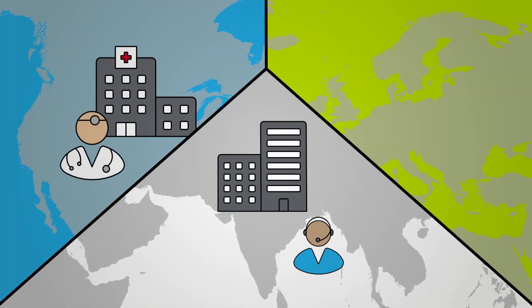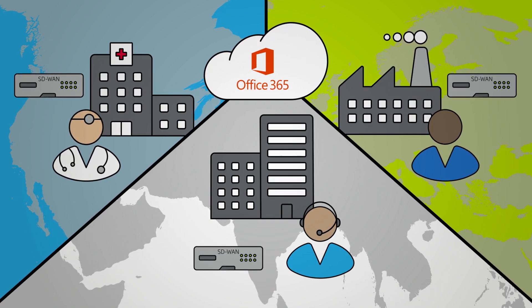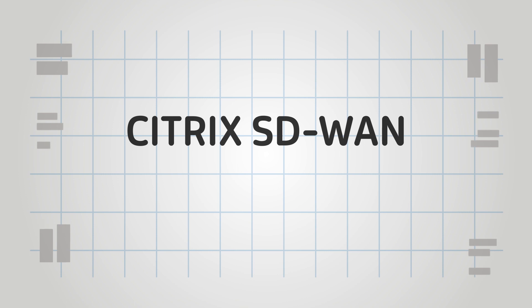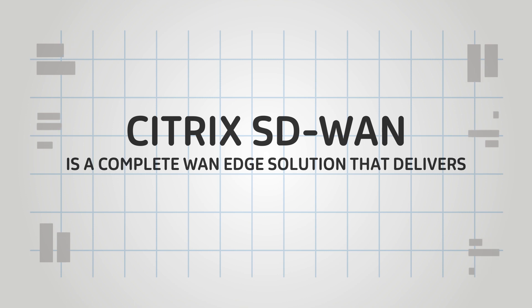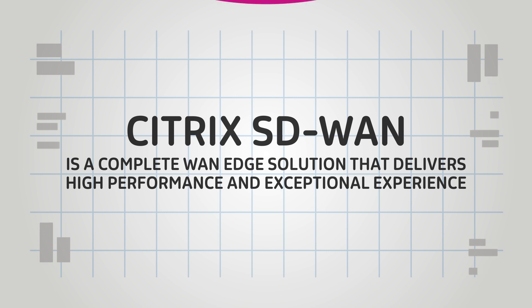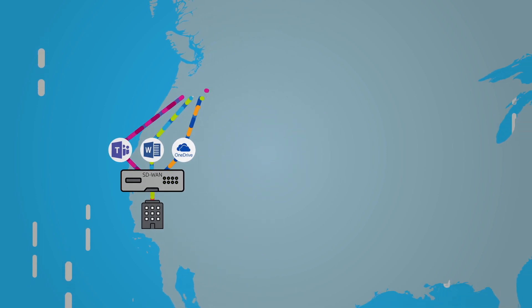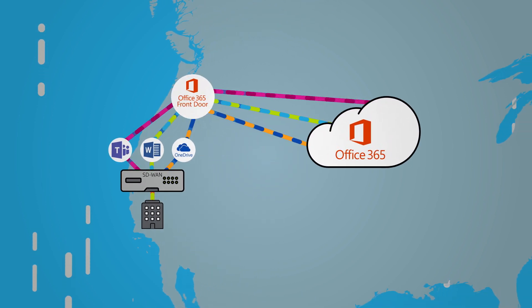But with Citrix SD-WAN, a poor quality Office 365 experience in remote sites is a thing of the past. Citrix SD-WAN is a complete WAN edge solution that delivers high performance and exceptional experience. Citrix SD-WAN supports Microsoft REST APIs to identify, categorize, and steer trusted traffic directly to the nearest Office 365 points of presence, or front doors.